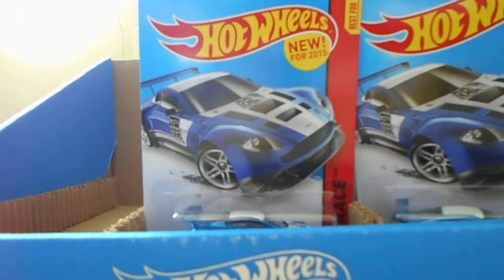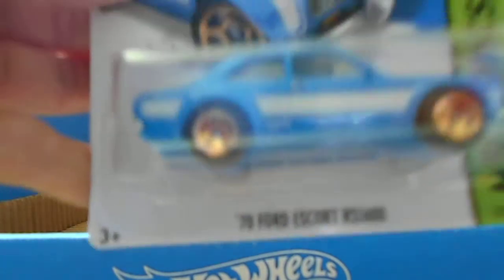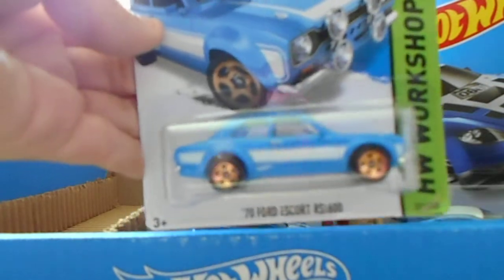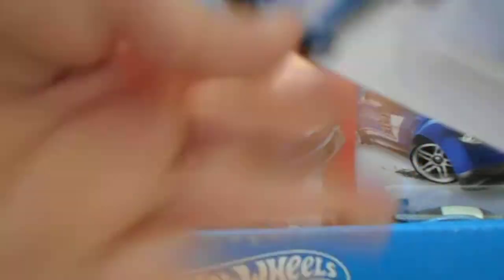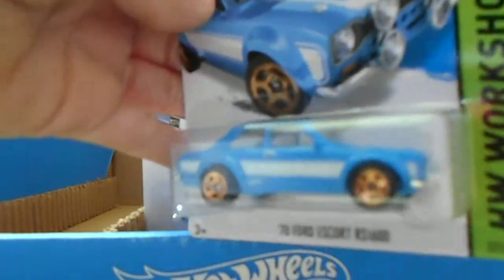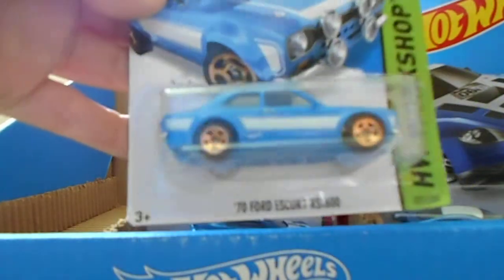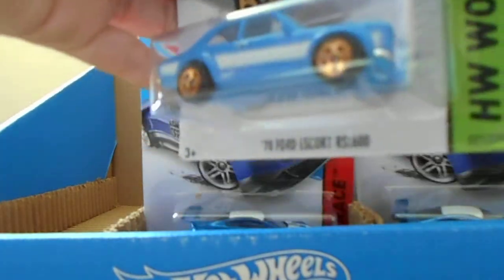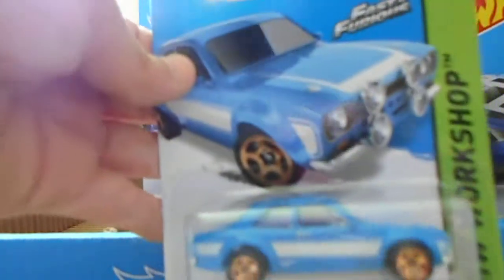And lastly we got the best car of the haul. No treasure hunt, no super, not even an Evo. But there still is — finally found it. The Ford Escort from Fast and Furious. Epic. Good way to go to a store for the first time. Otherwise guys, thanks for watching.